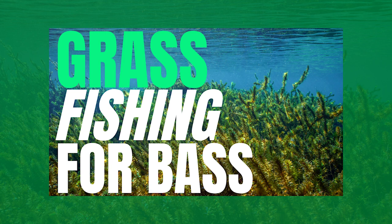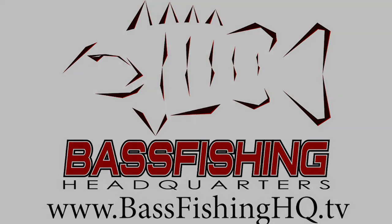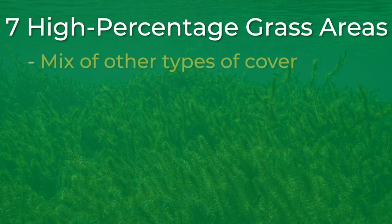This video is also a part of a grass fishing masterclass I created several weeks ago and I will link that at the end of this video. The first high percentage grass area and one of the best places to locate bass in the grass is anywhere you have other forms of cover mixing with the grass.